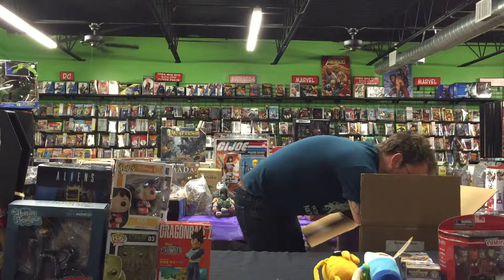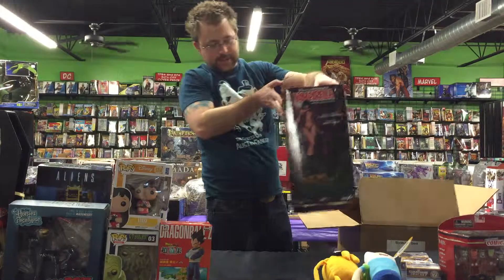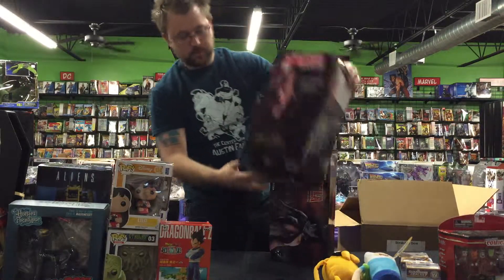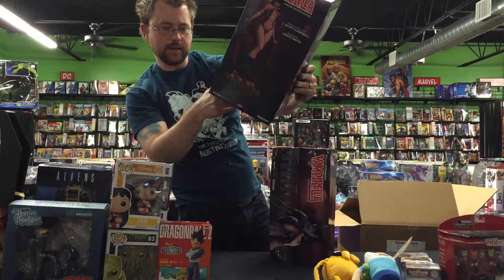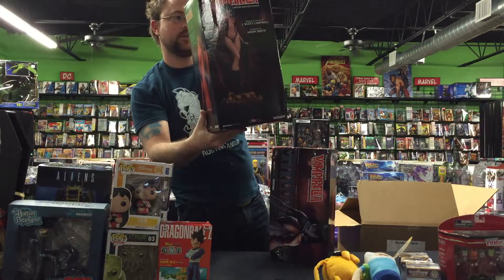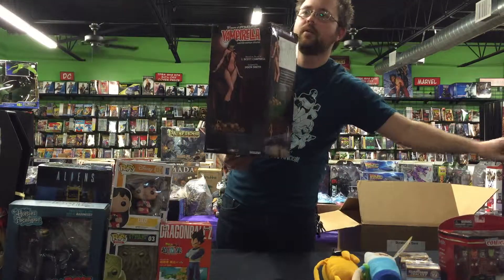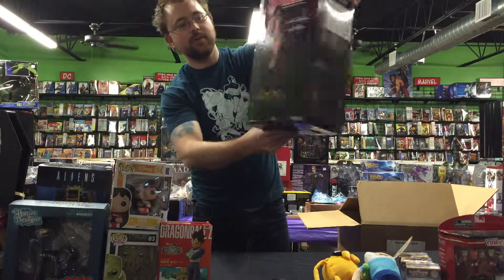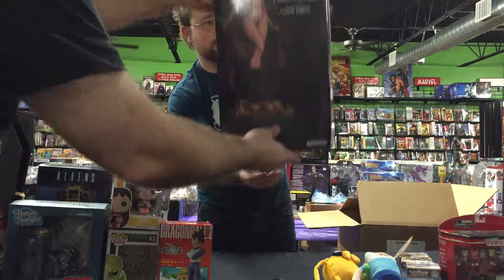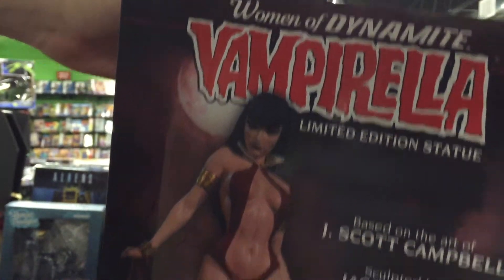We got two of these — two Vampirella Women of Dynamite statues. Wow, that's a snazzy statue! Based on the art of J. Scott Campbell. I actually know Jason Smith, the guy who sculpted that — I worked with him at a video game company. Take a look at that — I like the base. There's a lot of human skeletons. Yeah, that's pretty gory.